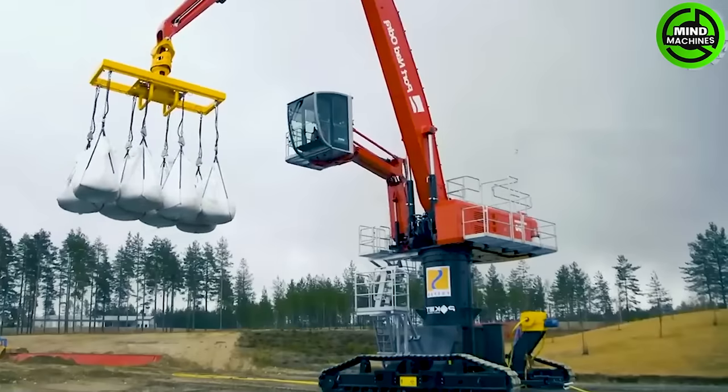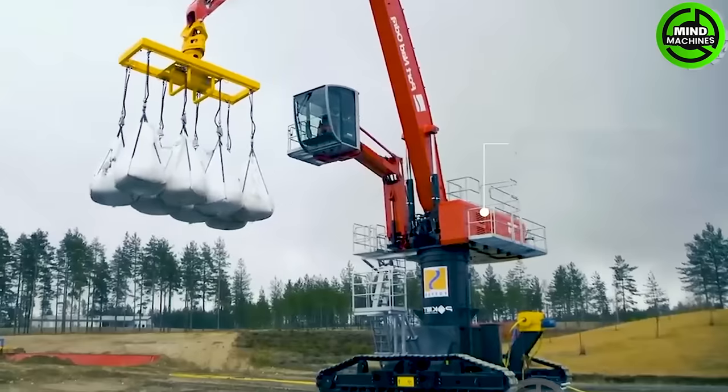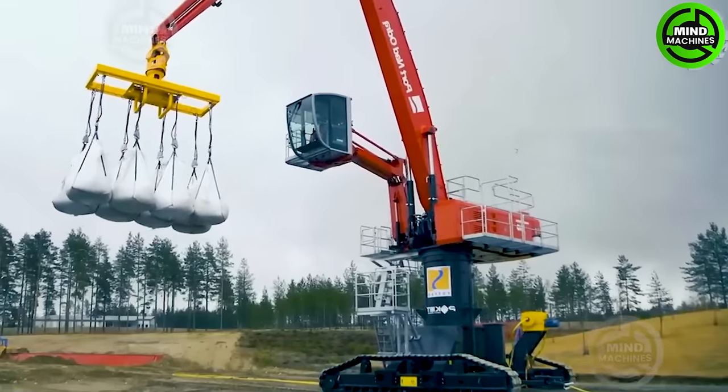Mobile harbor cranes can handle full containers of up to 5 wide and 4 high, exceeding a capacity of 45 TEUs per hour.